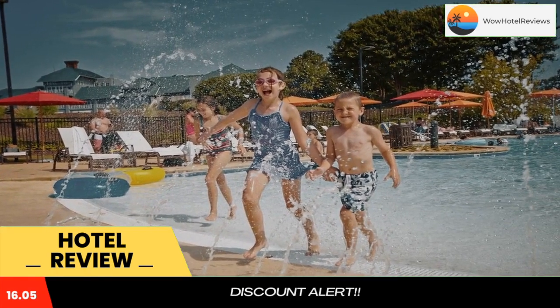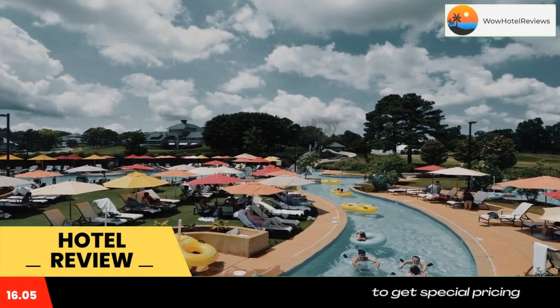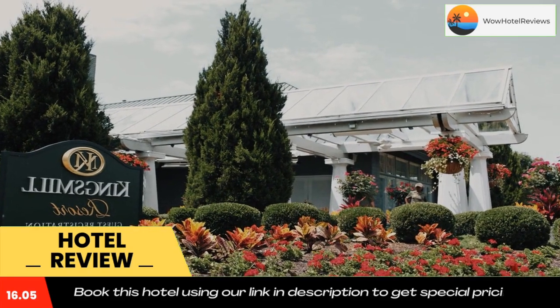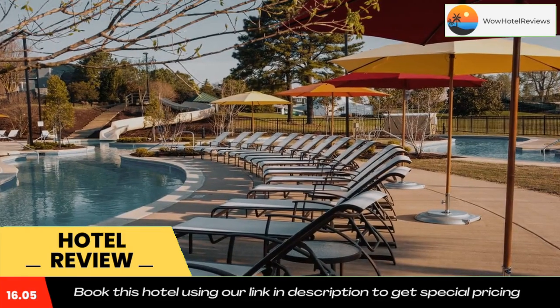Kingsmill Resort Williamsburg is five miles from the Colonial Williamsburg Historic Area. Williamsburg Premium Outlets is a 20-minute drive. Use our link in the description to get a special discount on this hotel. Don't forget to like and subscribe to our channel.